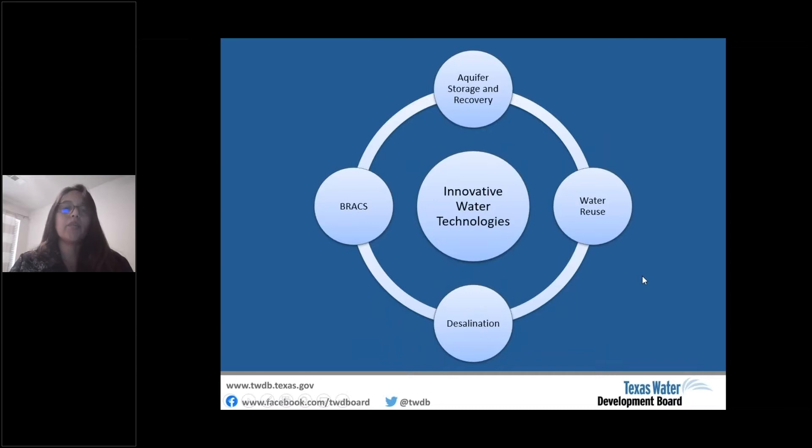Our department was created in 2005 to advance alternative water supplies. The diagram shows the four program areas our team covers: aquifer storage and recovery, the Brackish Resource Aquifer Characterization System — known as BRACS — water reuse, and desalination. The program we'll focus on today is the BRACS program.